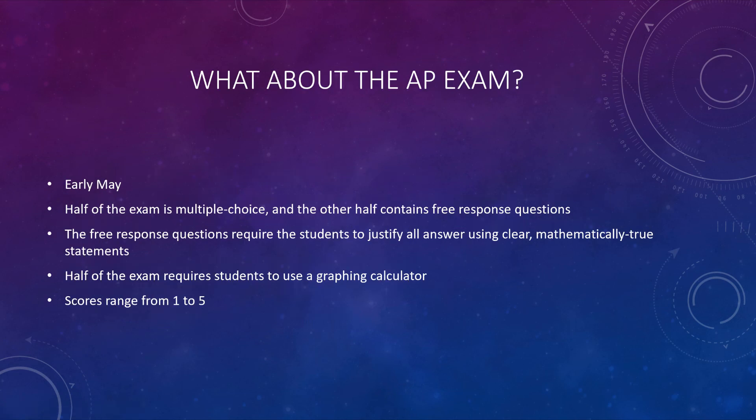What about that AP exam in May? It's early May. Half the exam is multiple choice and the other half is free response. For free response, you've got to earn those points — you have to justify all your answers using clear, mathematically true statements, which a lot of students struggle with. Everything you write down has to be true, and it should be a clear and logical argument as to why you got the answer that you got. It does require the graphing calculator, which might be new to you. Scores range from 1 to 5, with a 5 being our goal, because that's what's most likely to earn you credit at your respective university.